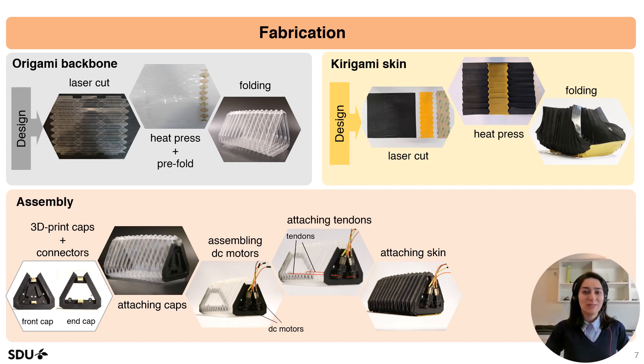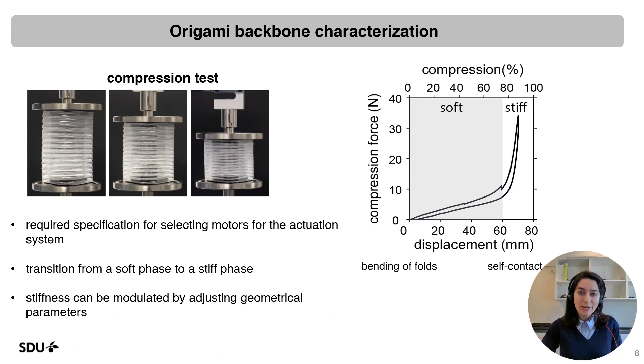Our single module snake is ready. To evaluate the contraction behavior of the origami backbone and determine the required specifications for selecting DC motors, we conducted a compression test. As can be seen in the generated force-displacement diagram, there is a transition from a soft phase, dominated by bending of the folds, to a stiff phase dominated by the interlocking mechanism. By adjusting the geometrical parameters of the origami backbone, we can change the stiffness and the phase transition between these two regions.